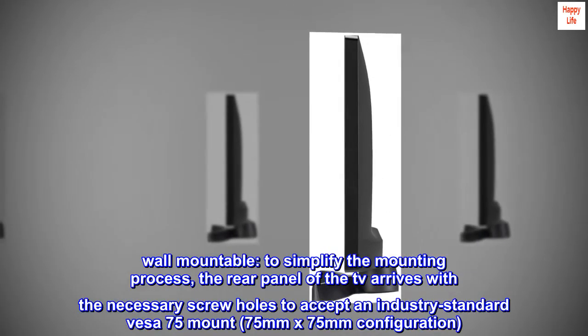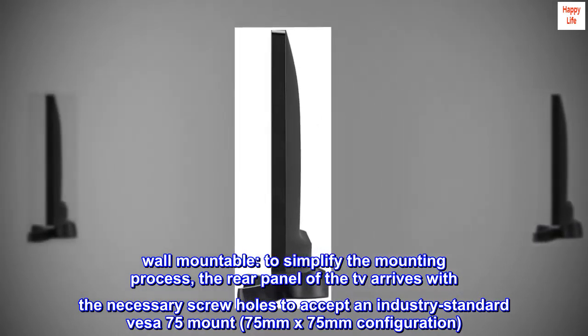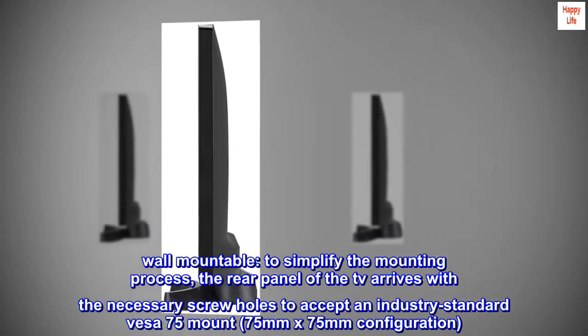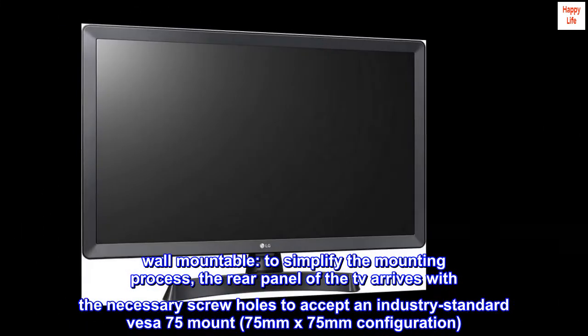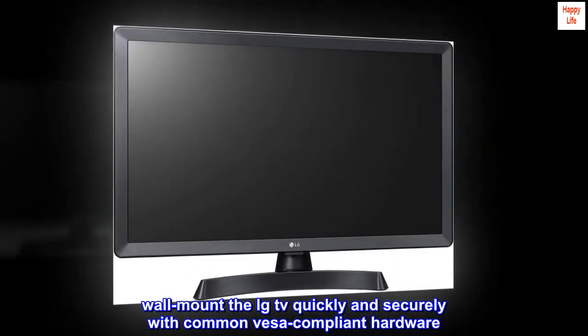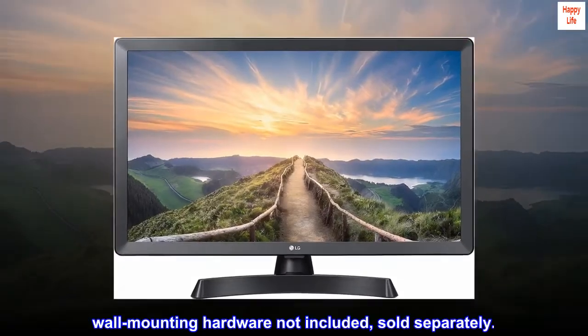Wall-mountable. To simplify the mounting process, the rear panel of the TV arrives with the necessary screw holes to accept an industry-standard VESA 75 mount, 75mm by 75mm configuration. Wall-mount the LG TV quickly and securely with common VESA-compliant hardware. Wall-mounting hardware not included, sold separately.